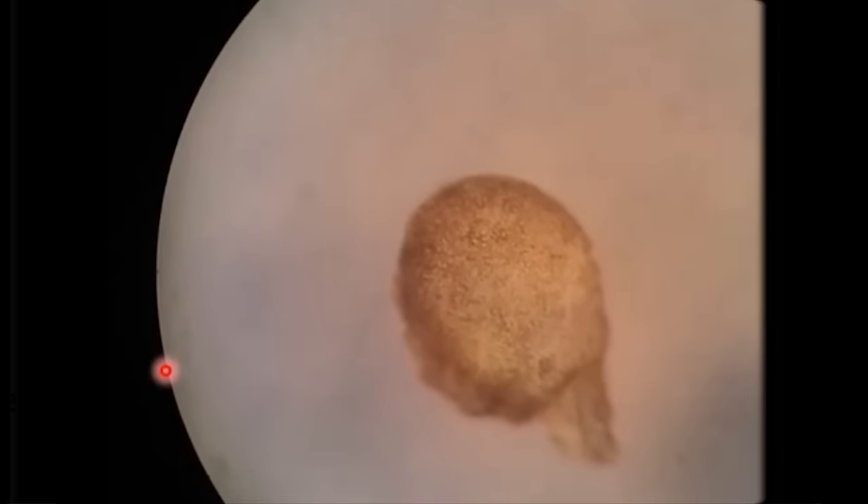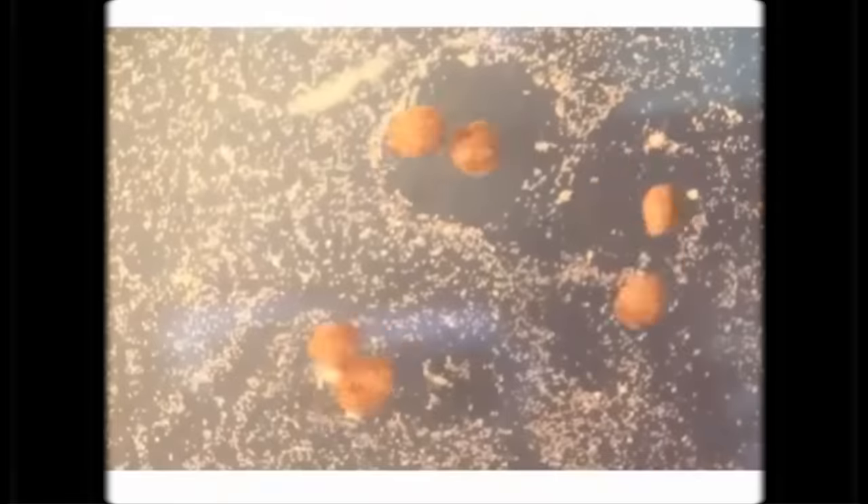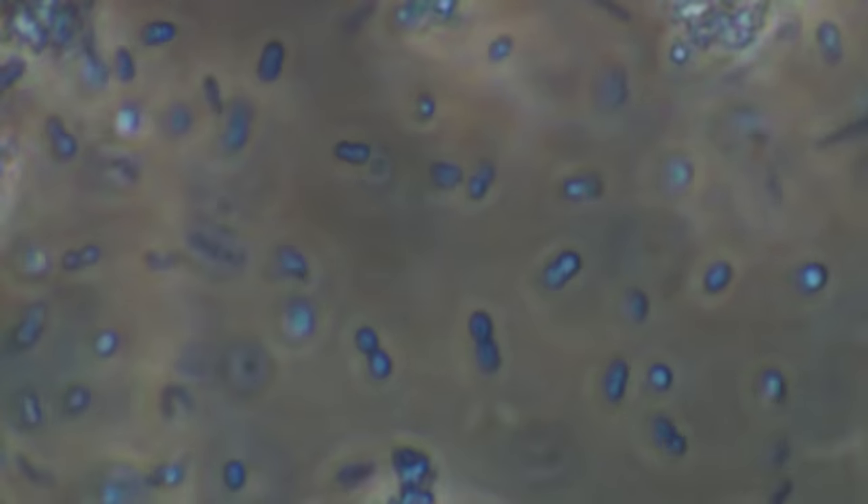you'd see them propel themselves around, moving forward, backwards, sometimes spinning in a circle. If you were to scatter some particles around them, they will round them up and make little piles, organizing the debris. Their motion and behavior even resemble that of other microscopic organisms.